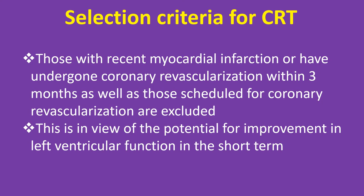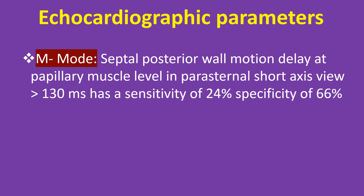Those with recent myocardial infarction or who have undergone coronary revascularization within 3 months, as well as those scheduled for coronary revascularization, are excluded. This is in view of the potential for improvement in left ventricular function in the short term. Echocardiographic parameters: M-mode septal posterior wall motion delay at papillary muscle level in parasternal short axis view of more than 130 ms has a sensitivity of 24% and specificity of 66%.